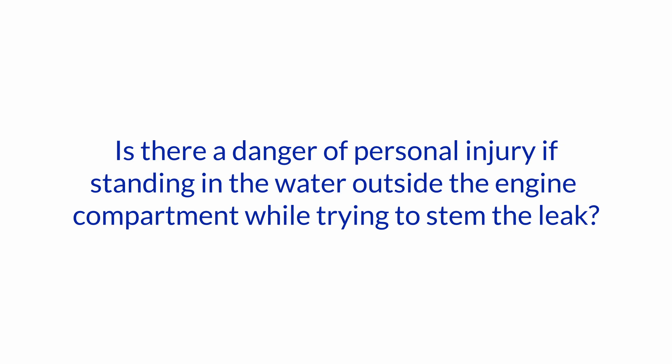Is there a danger of personal injury from standing in the water outside the engine compartment while trying to stem the leak?